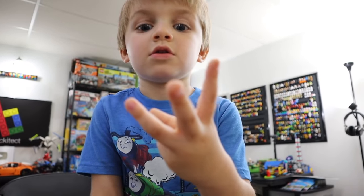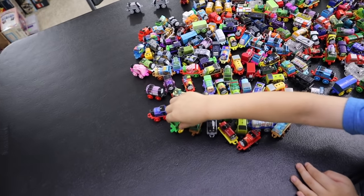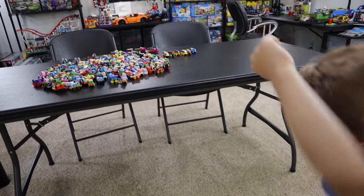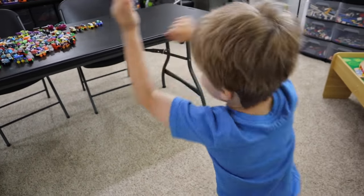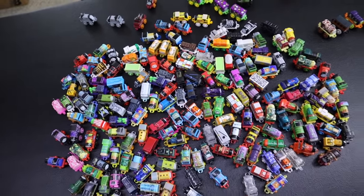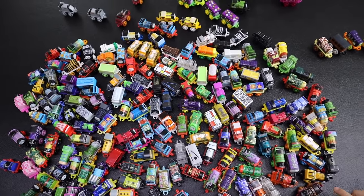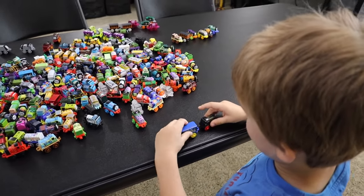I want to thank everyone for watching our mini opening video. Hope you enjoyed this one — even though we got a lot of duplicates, we still had a lot of fun with it, and it's just a nice little thing to collect. Let's get a cool shot of you and your entire collection. Thanks for watching, and remember, it's not just Greg's world — it's our world. If you want to see more cool Thomas videos, they'll be coming up on the screen right now.